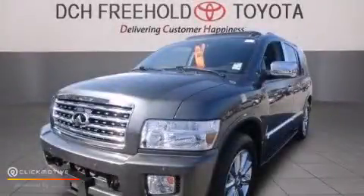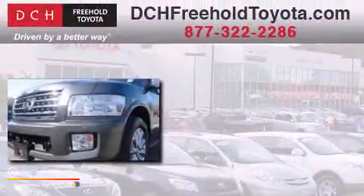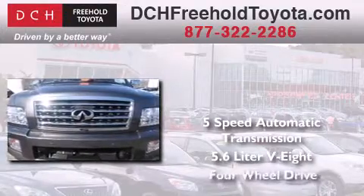This is a 2010 Infiniti QX56. This SUV has a 5-speed automatic transmission, a 5.6-liter V8, and 4-wheel drive.